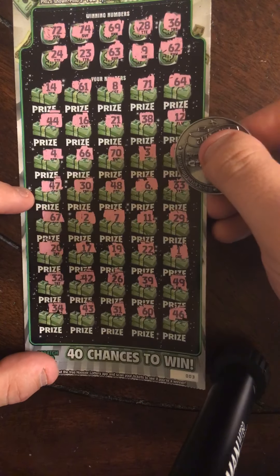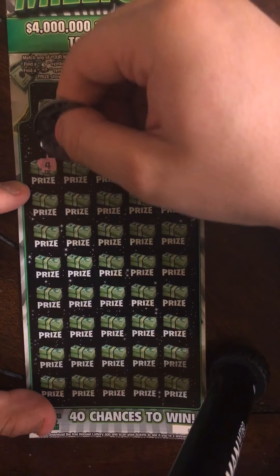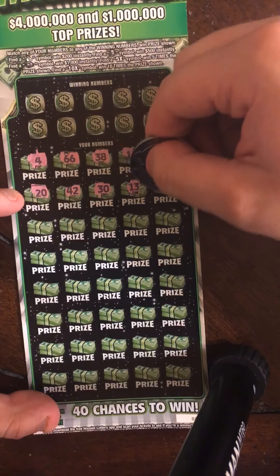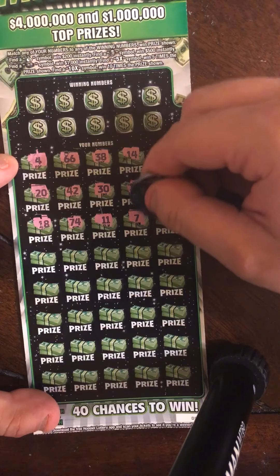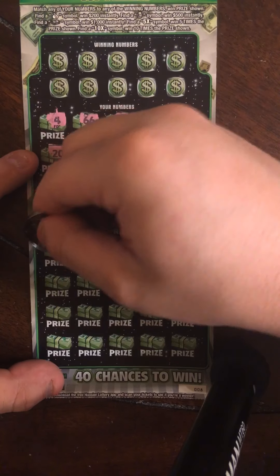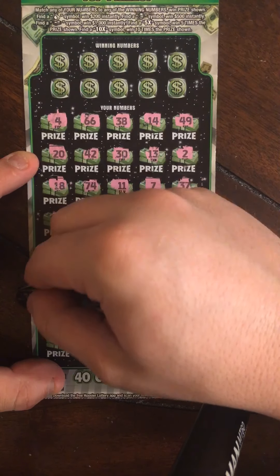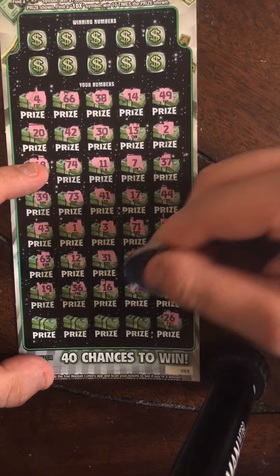So nothing on ticket 3. Our very last ticket, ticket number 8. We're going to come down here and symbol hunt and see if we saved the best ticket for last. I feel good about this one. I feel good on all of them and it didn't turn out great, but I have faith in this one. My lucky number 11 there. We need a nice $500 winner on this one — get that stack of coins. That would be awesome to end this session.